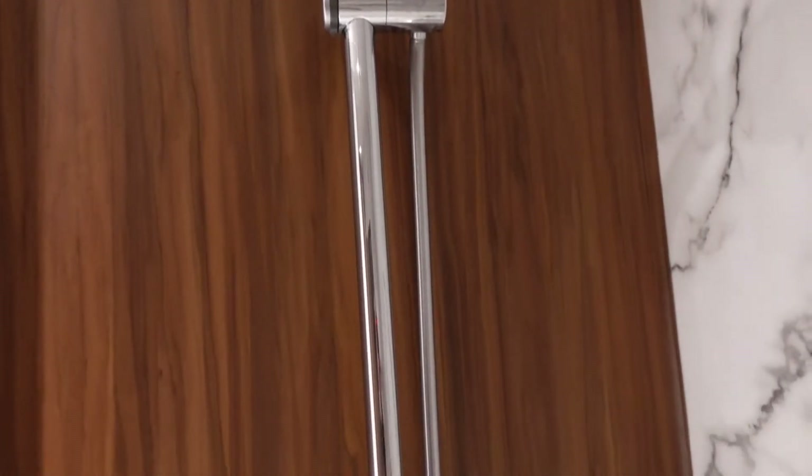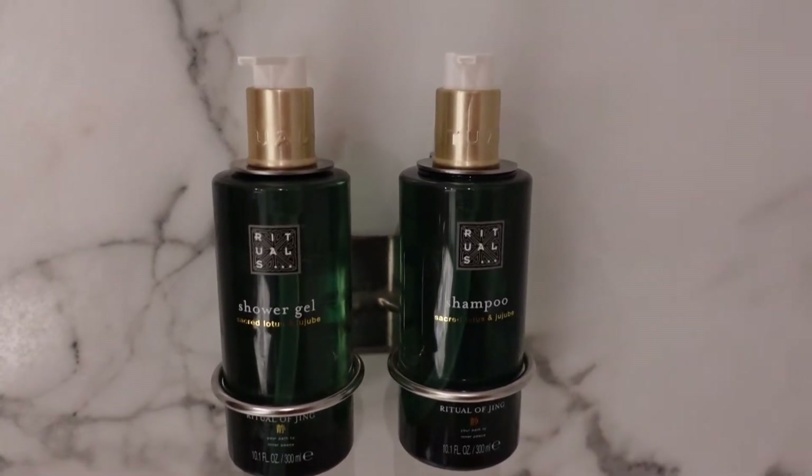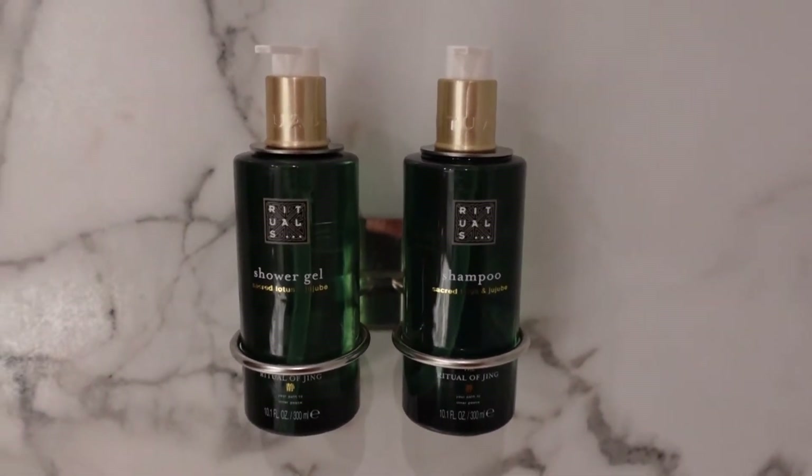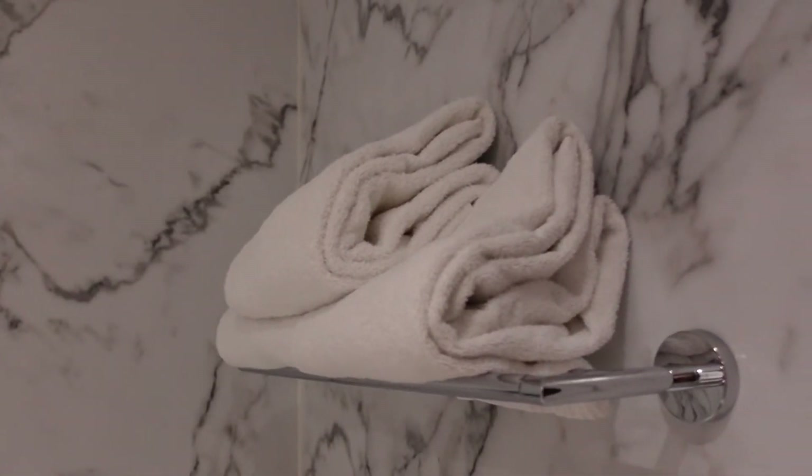Over here is your bath with the shower over it, and again some more products — you've got a shower gel and a shampoo. Up there there are plenty of towels. So coming on through to the room, you've got this lovely chair.